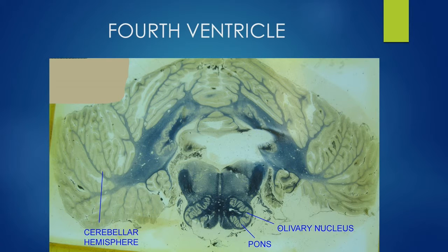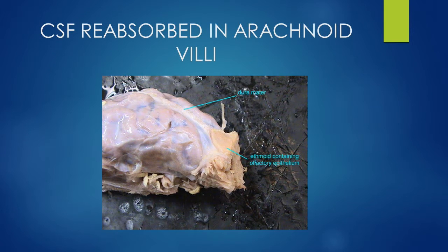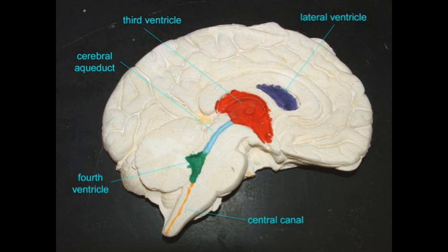From here, CSF flows through the central canal of the spinal cord, and ultimately it is reabsorbed in the arachnoid villi in the meninges which surround the central nervous system.